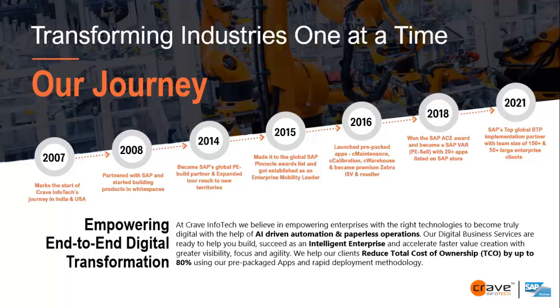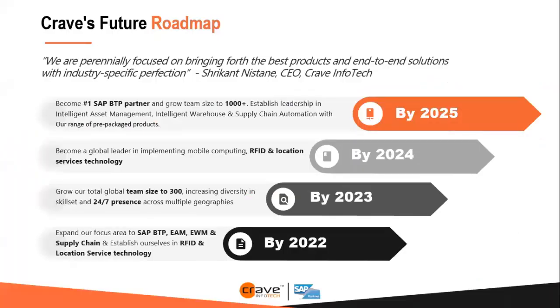We work mainly in the SAP space because we have been closely associated with them from day one, but we also work with non-SAP customers. We have multiple digital transformation solutions, and during this journey we received prestigious awards including SAP's Pinnacle Finalist recognition. In 2022, our focused portfolios are SAP BTP, EAM, and EWM. Over the next three years, we will be expanding our capacities, geographies, and services.